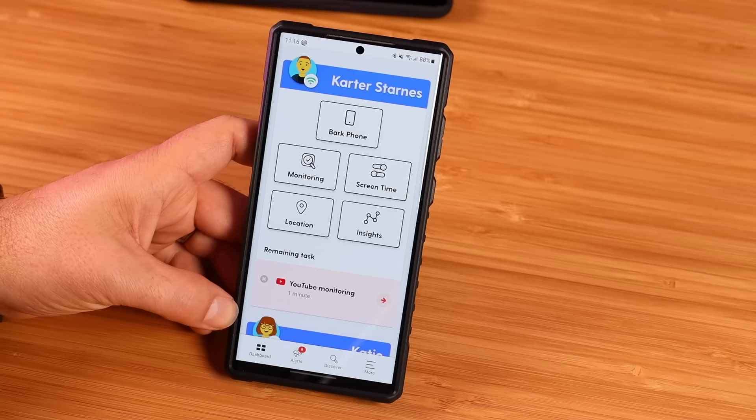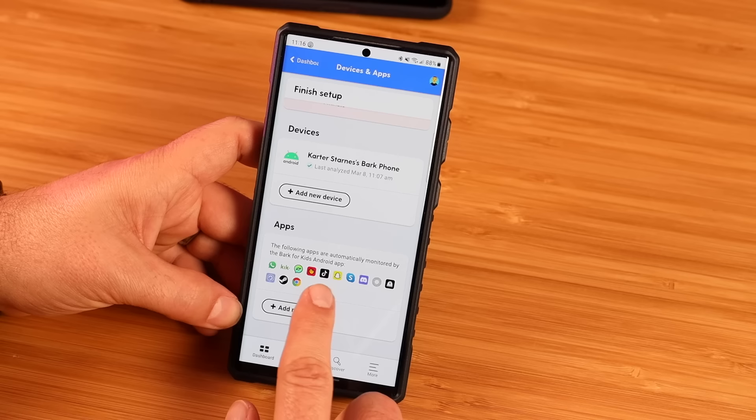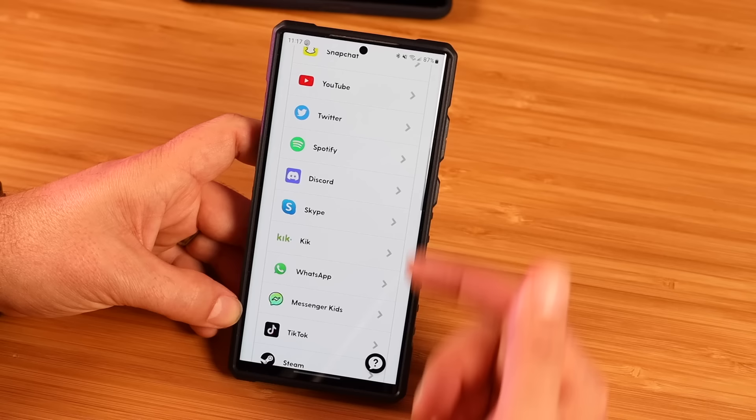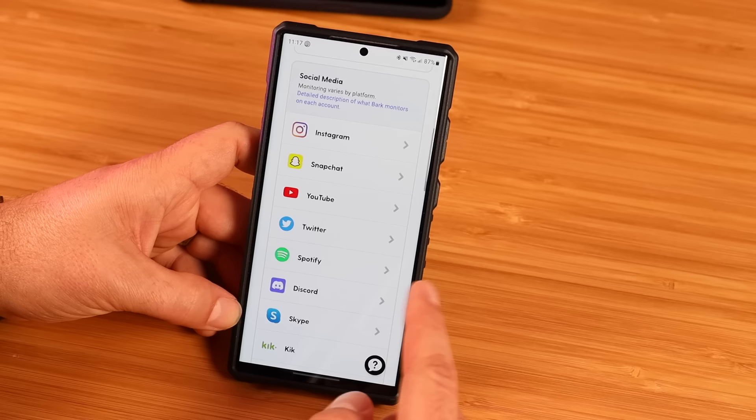You'll notice you have some other options here. If we click on monitoring, these applications are all monitored by default — TikTok, Snapchat, Google Chrome, Steam, WhatsApp, Kik, Discord — all of these by default. If you want to add new applications, there are several others you can add. If you know that your child is on Instagram, you can set that up. You can set up Twitter. All of these applications are able to be monitored on the Bark phone.